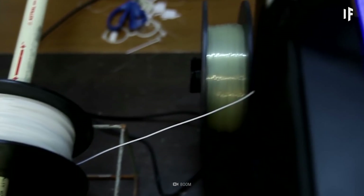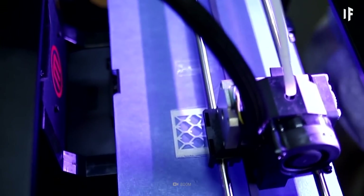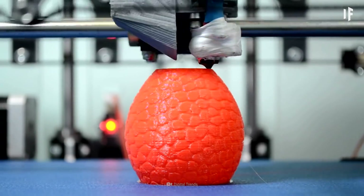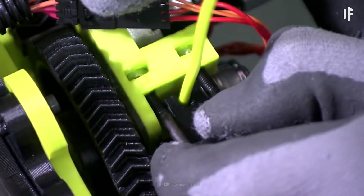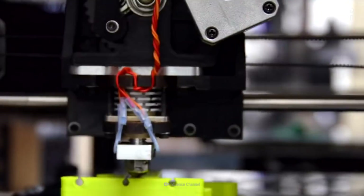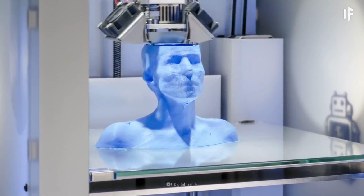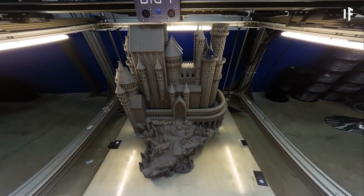The most common 3D printing process is known as fused deposit modeling or FDM. It works the same way as your standard inkjet printer, except instead of ink, it uses thermoplastic material which gets pushed through a nozzle like a hot glue gun. A spool of filament is loaded into a printer and gets heated up, layering 2D cross-sections in thin horizontal lines until you end up with a solid three-dimensional object.